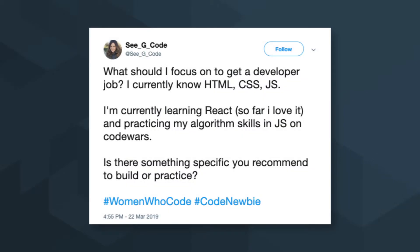CG Code asks: what should I focus on to get a developer job? I currently know HTML, CSS, and JavaScript. I'm currently learning React and practicing my algorithm skills in JavaScript on Code Wars. Is there something specific you recommend to build or practice?